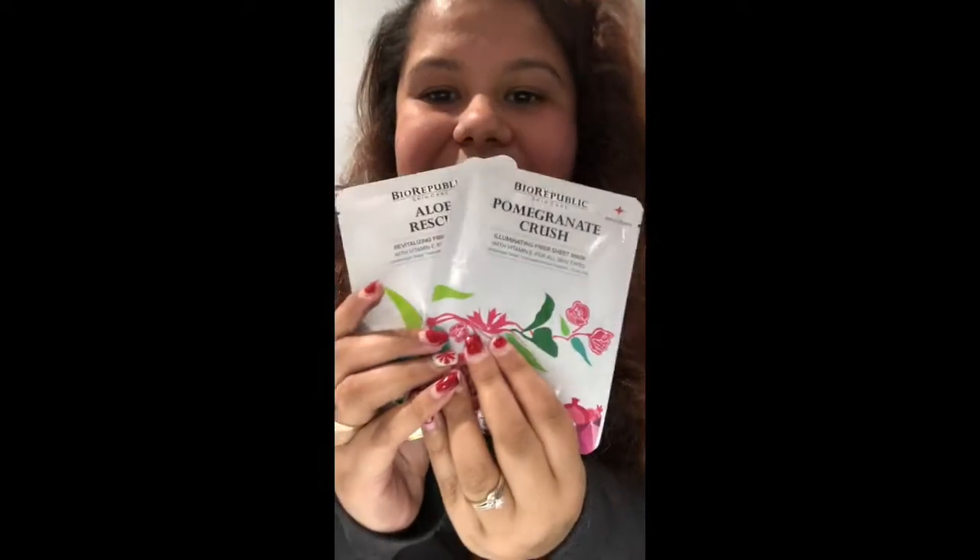Last but not least, I got two facial sheet masks. One is pomegranate crush — an illuminating fiber sheet mask — and the other is aloe rescue, a revitalizing fiber sheet mask. The aloe one soothes dry skin and is perfect for after-sun use. The other brightens and energizes skin tone. I love sheet masks. The aloe rescue mask is $5 by itself — that's crazy.